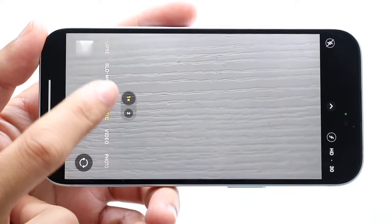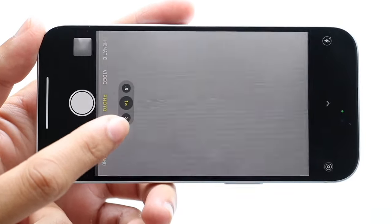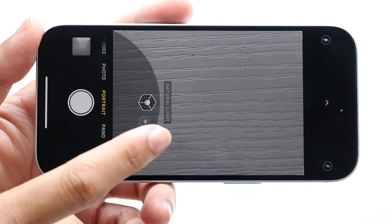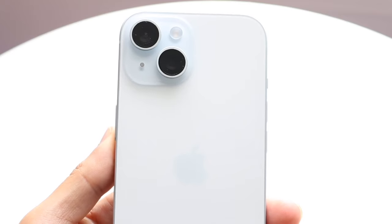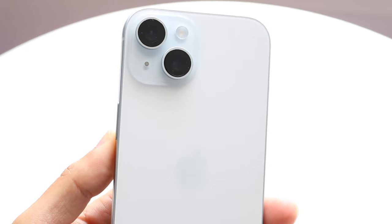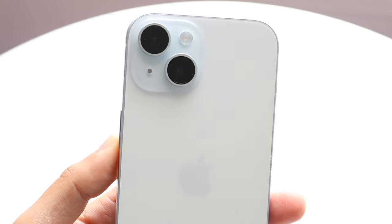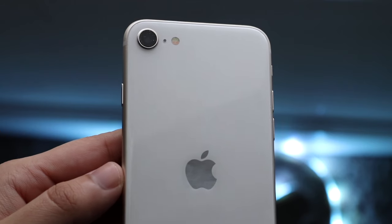Typically, iPhones that have a single camera setup are not as good as iPhones that have two cameras, and two-camera iPhones are not as good as three-camera iPhones. But this also changes completely if you're talking about an iPhone 11 Pro, which came out in 2019 with three camera sensors, versus an iPhone 15 that has a dual camera setup from 2023. Although the 11 Pro has three cameras, that camera system is not as good as the iPhone 15 camera.